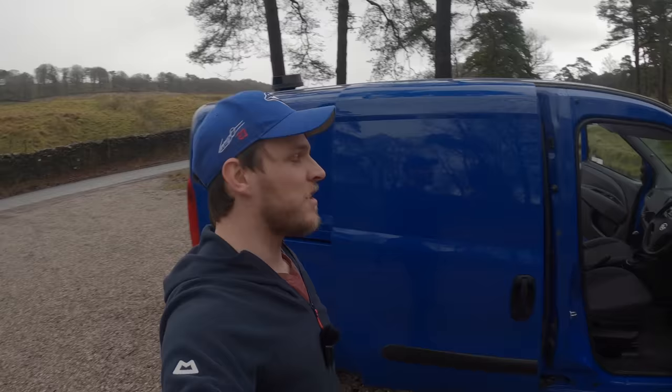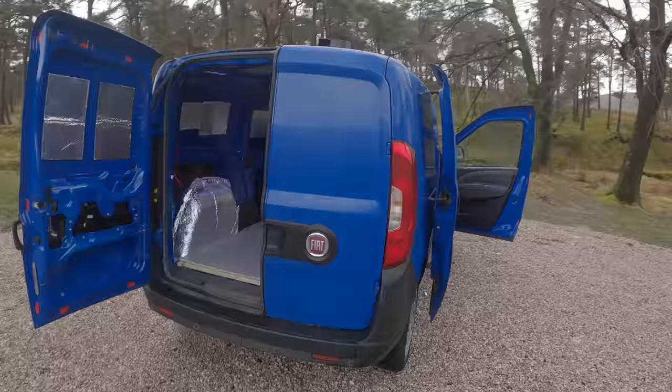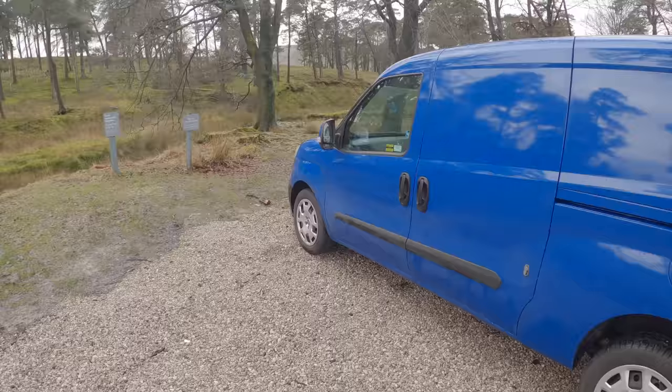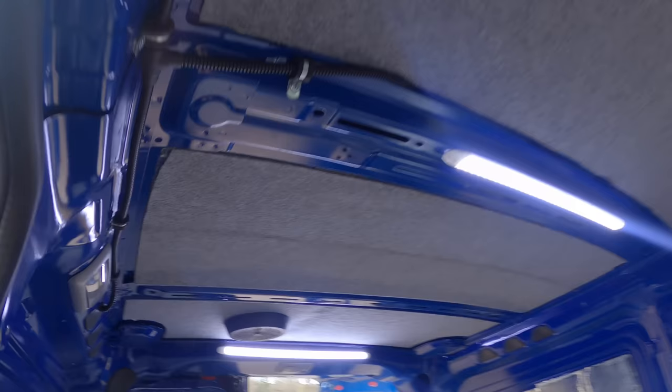This is a Fiat Doblo Maxi — 'Maxi' means it's a long wheelbase, which means I can sleep in the back. It is exactly 2170 millimetres in the back. I am 1800 millimetres in height, around about 5 foot 11, so I can fit in the back comfortably, and that was the main thing. It's a 2016 model and it's got 60,000 miles on the clock, so absolutely buzzing with that.